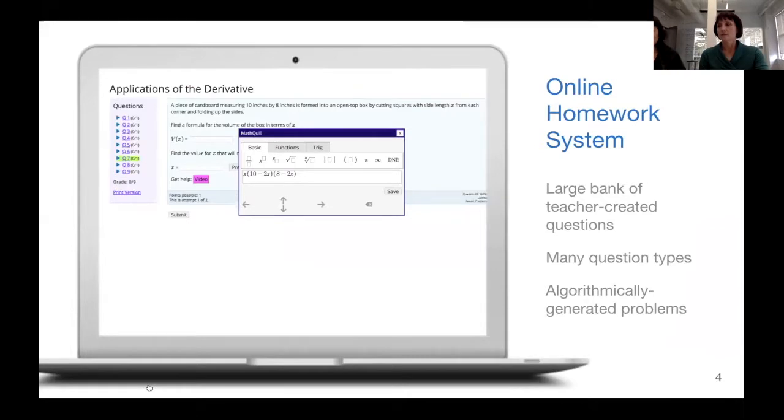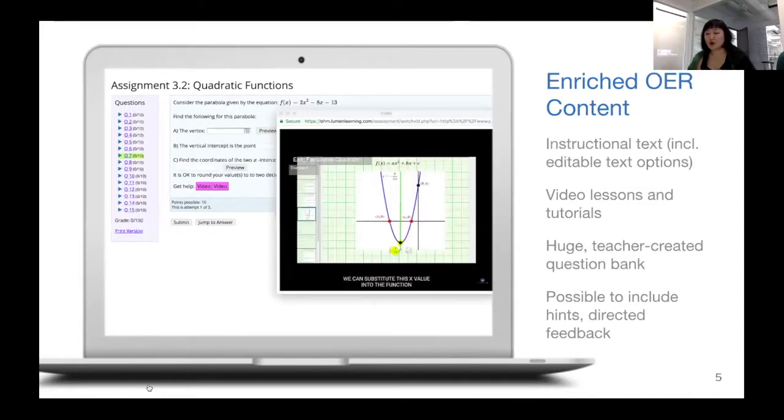One of the core features that most faculty end up using is an online homework system for graded assessments. There's a massive bank of teacher-created questions covering all the different question types you'd hope to see supporting STEM courses. These are algorithmically generated, so each student gets a different version of the same problems with different numbers, helping faculty ensure students get good practice while mitigating cheating. We also offer enriched OER content with generous licensing, allowing faculty to use it right off the shelf or improve it as they see fit.